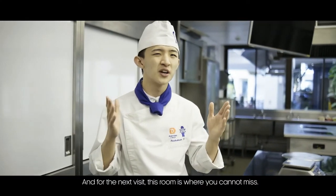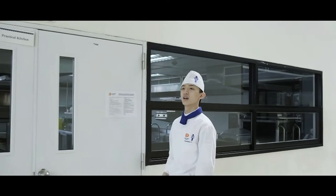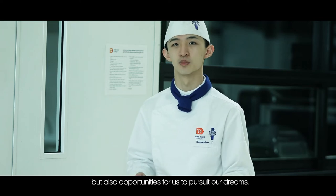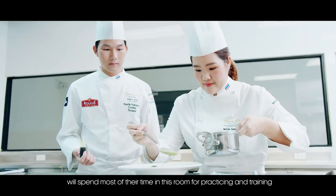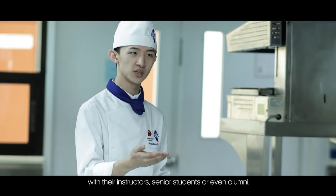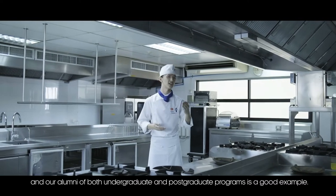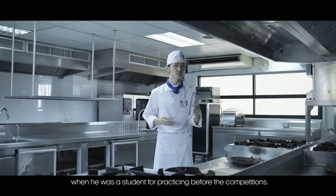The next room is one you cannot miss — it impressed me the most. It really shows that this college doesn't just give knowledge, but also the opportunity for students to pursue their dreams. Culinary arts students attending local or world competitions spend most of their time here, practicing and training with their instructors, senior students, or even alumni. Chef Thiripat, the latest Thailand Young Chef winner and an alumnus of both the undergraduate and postgraduate programs, is a great example — he spent many hours per day in this room practicing before competition.